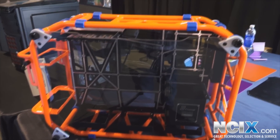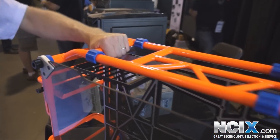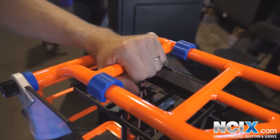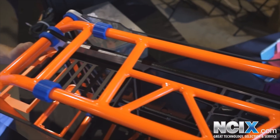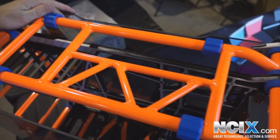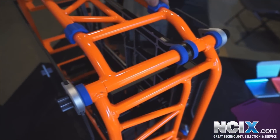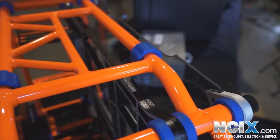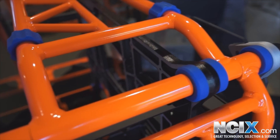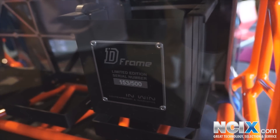InWin's got a few things on display at the show including cases, power supplies, and mobile accessories, but nothing stands out quite as much as the D-Frame. This is a limited edition case available in a couple of different colours — each one is individually numbered. It's constructed fully of aluminum with the exception of a couple of small accent pieces that allow you to put it down without scratching the paint finish. It's pretty expensive at about $300, but if you're looking for a unique look for your LAN rig, that's about as unique as it gets.